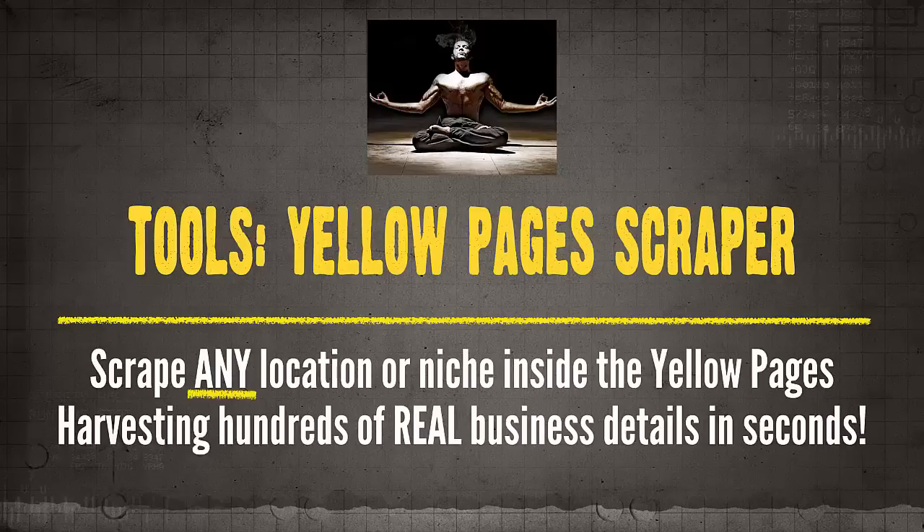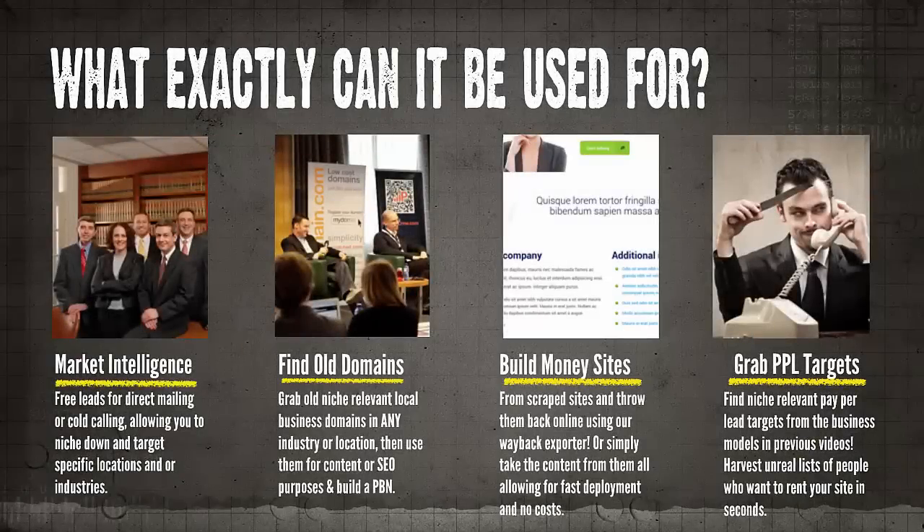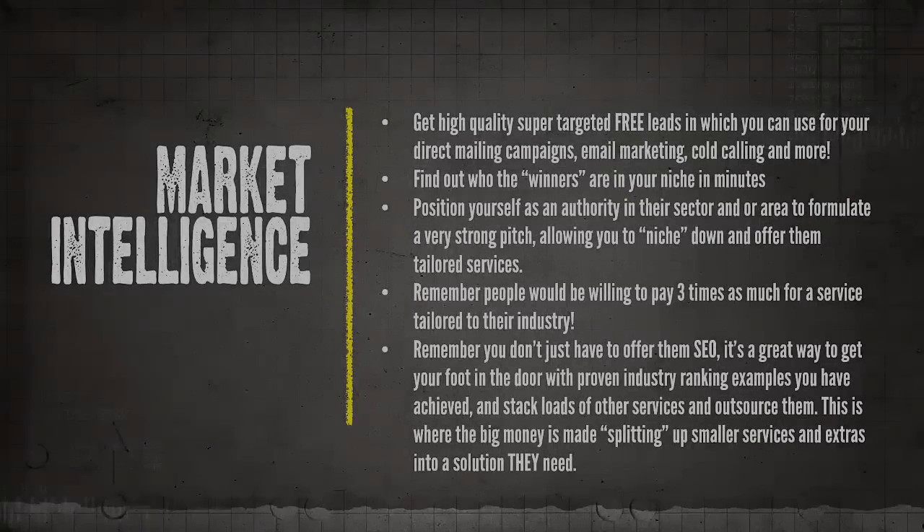I'll be showing you exactly how I'm using this valuable data, which allows me to scale my business quickly and provide brand new income streams with little to no cost. One of the key points is market intelligence — using this data to get high quality, super targeted free leads every day, which you can use for your direct mailing campaigns, email marketing campaigns, your cold calling campaigns, and much more. Basically you don't need to pay for traffic or clients or even rank to get these leads coming in.